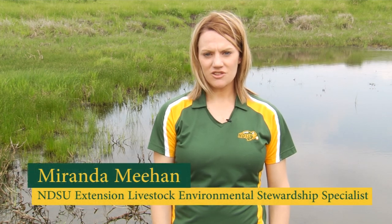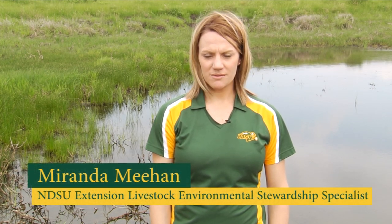Hi, I'm Miranda Meehan, NDSU Extension Livestock Environmental Stewardship Specialist. Today we're going to be talking about water quality and how to sample to test water quality.